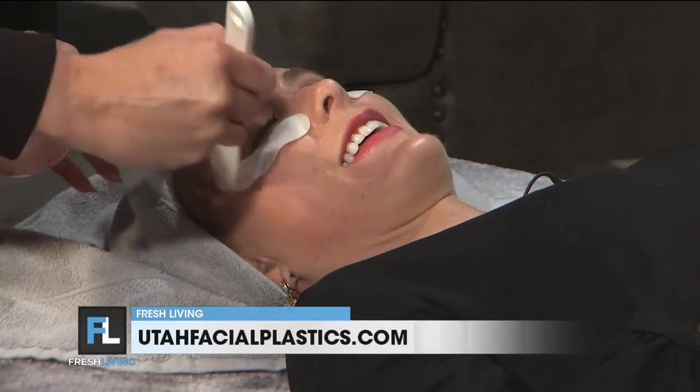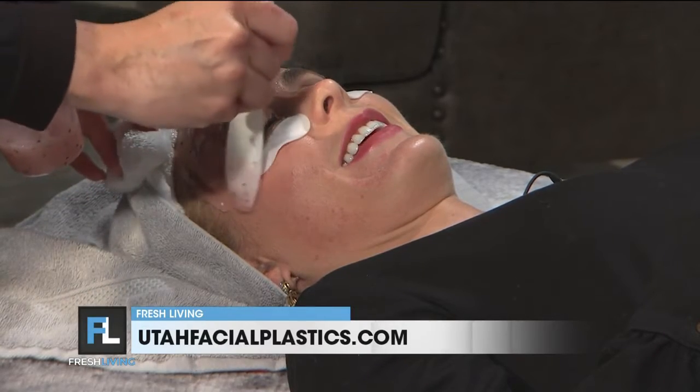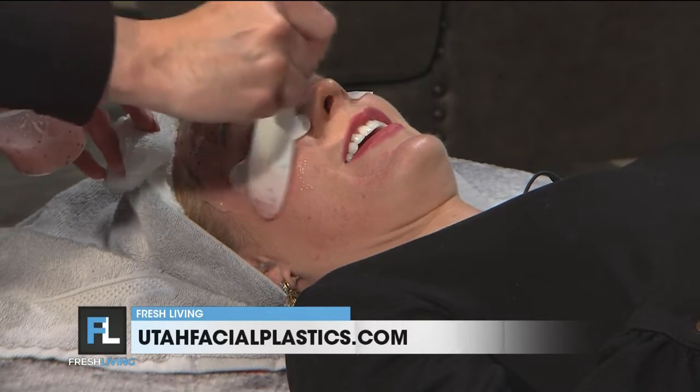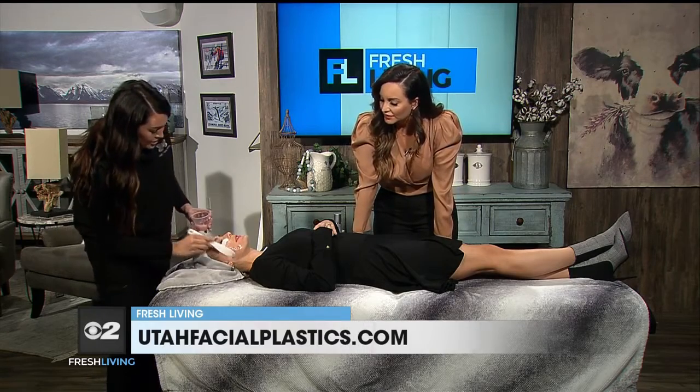Some people get claustrophobic, so we always ask if you want it over your eyes. Otherwise, we normally do, and we can put it over the mouth as well. It helps with the lip skin and the eye area. You can put it over the lips — that's such a good idea. We kind of tend to forget about lips. We still need to take care of those and hydrate those. Those are areas that are neglected sometimes.